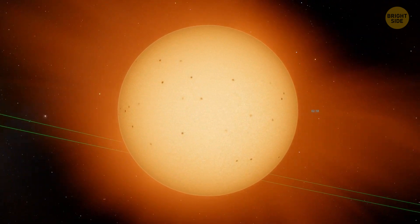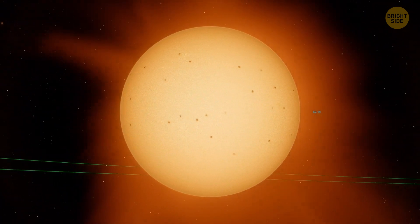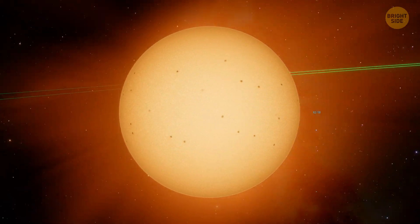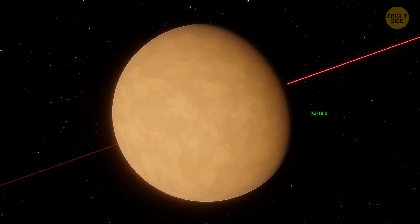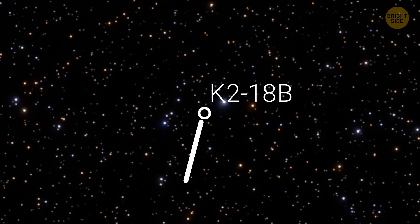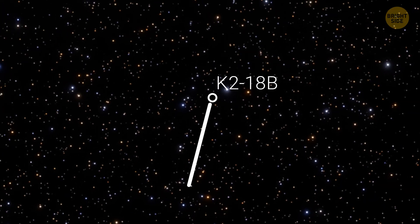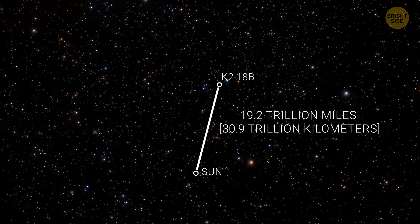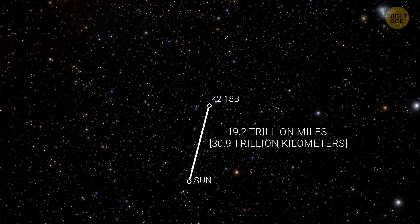K2-18 is not your average star you can see with the unaided eye in the night sky. This one is hard to observe because of its low luminosity. K2-18b is indeed a planet far, far away — it's located 38 parsecs away from Earth. One parsec is somewhere around 19 trillion miles. You do the math — lots of zeros.